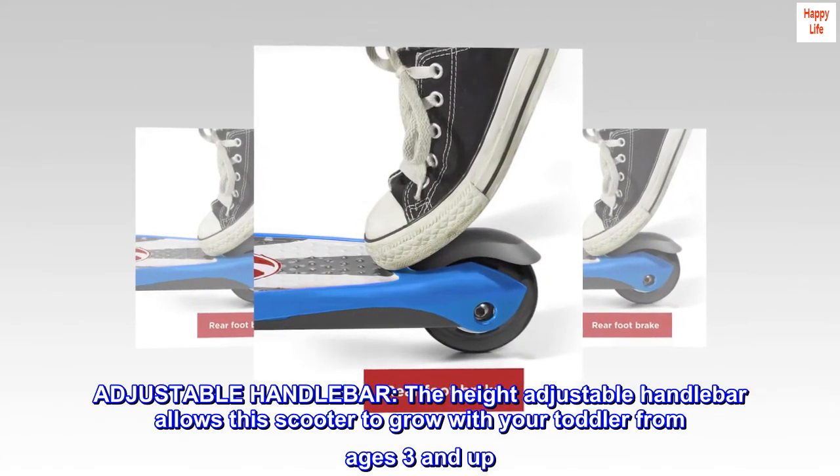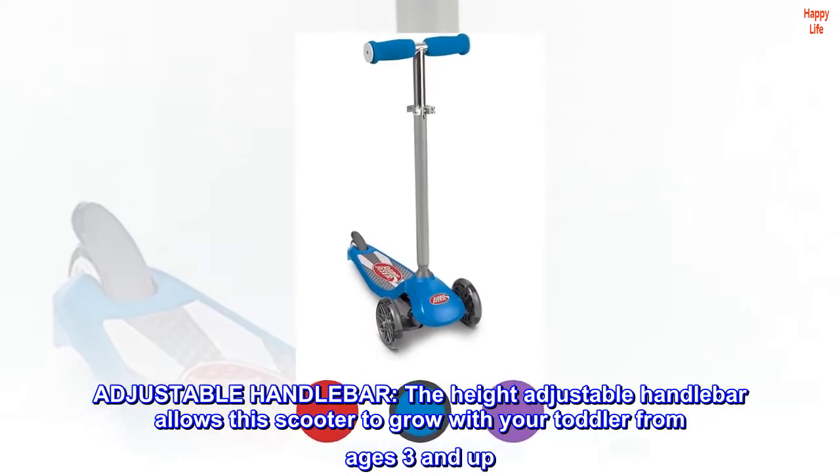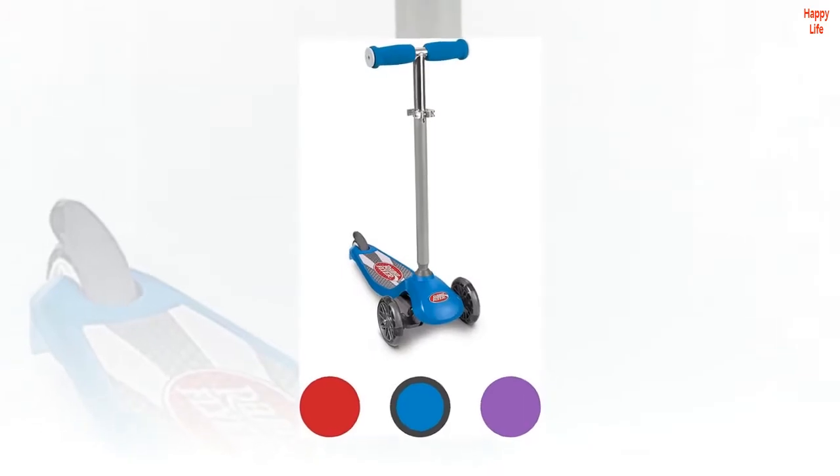Adjustable handlebar: the height-adjustable handlebar allows this scooter to grow with your toddler from ages three and up. It also features soft foam hand grips for comfort.